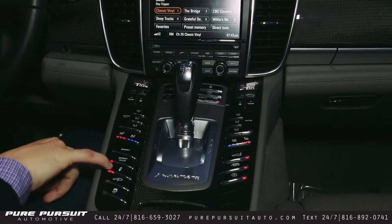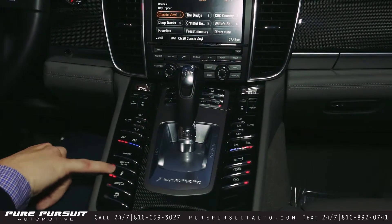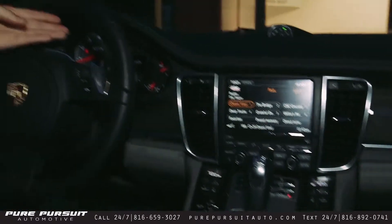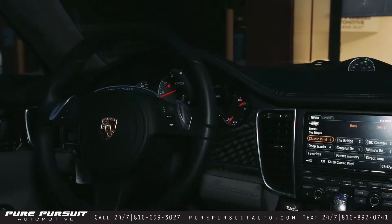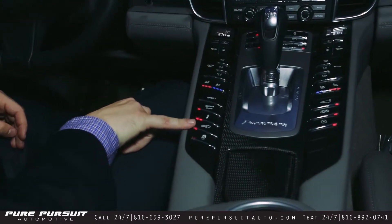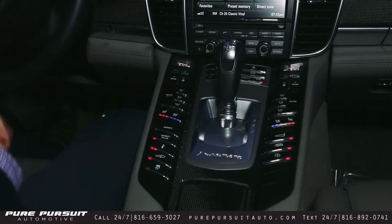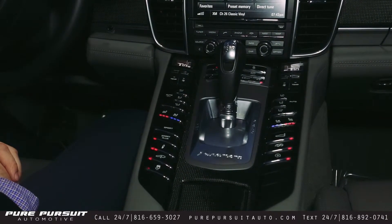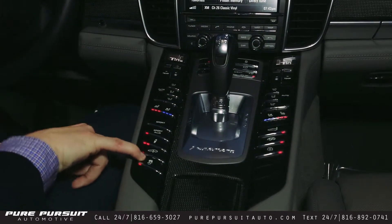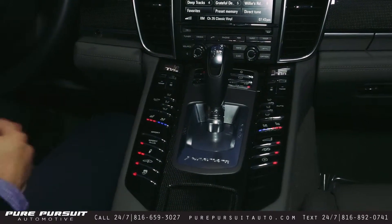Moving down, we have several comfort settings: regular Comfort, Sport, and Sport Plus. When you select these buttons, all your choices are displayed in the gauge cluster. Moving down, we have the Ride Height — high and low. High mode is good for going over speed bumps or other obstacles you don't want to scrape the front end on. And down, you have your traction control button. You have to hold this down until the light comes on to turn the traction control off, so you don't inadvertently turn it off — that's for your own safety.